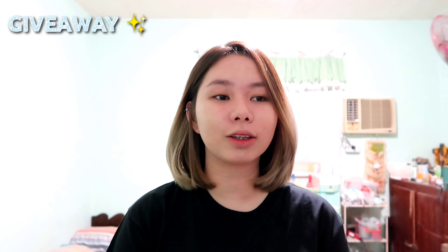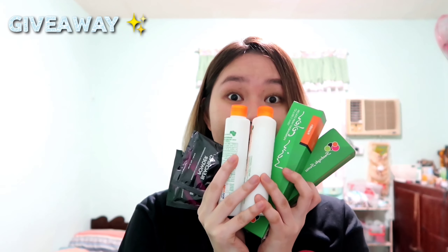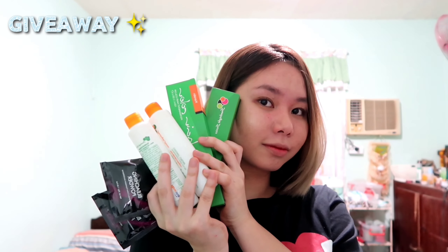Please stay tuned to the end of the video kasi meron na naman akong bagong giveaway. And today, hindi po siya about sa skincare — pang-hair color po siya together with the bleaching powder. So sa mga gustong ma-achieve yung ganong color at hindi makalabas or walang budget, this video is for you. Kung gusto mong sumali, please stay until the end. It contains two hair colors, kasama na yung oxidizing milk, tapos bleaching powder, tapos yung pang-treatment ng hair or conditioner.